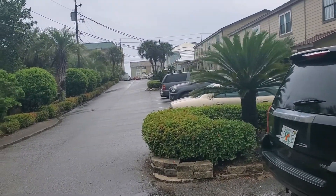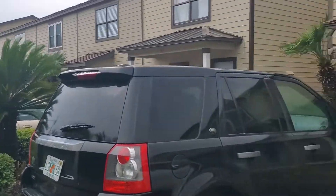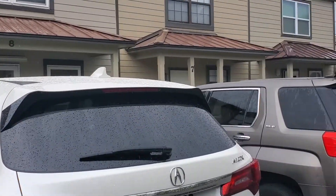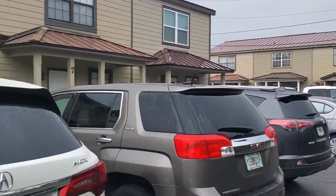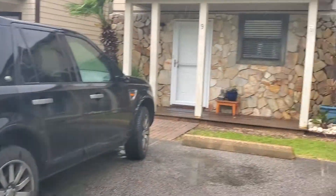So here's the location. Right on the other side of that building is the gulf. So these are little townhomes. I don't know HOA and what they have maintenance wise, if they have any assessments or anything.